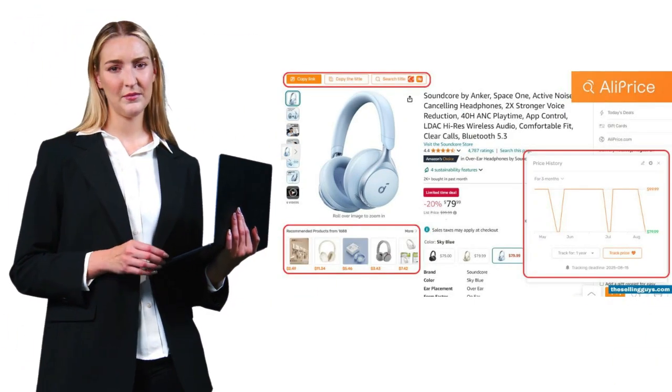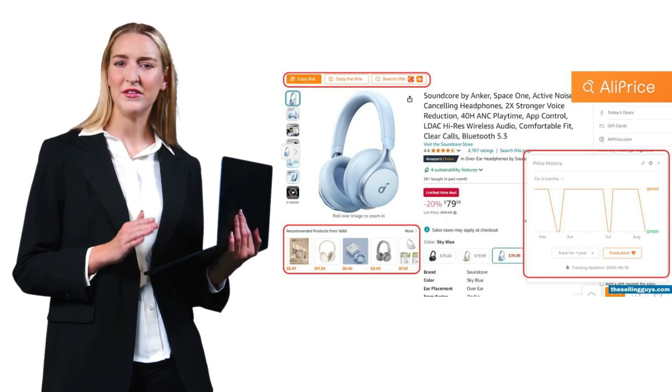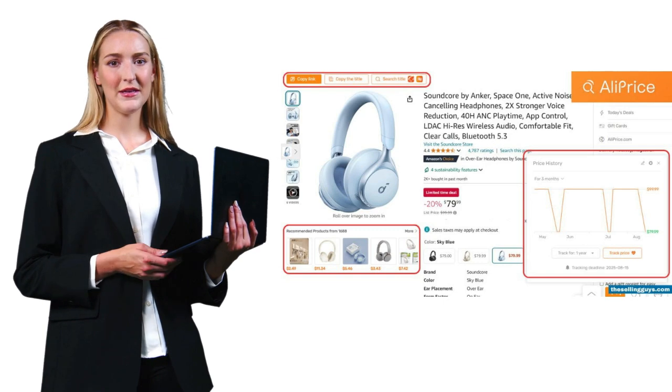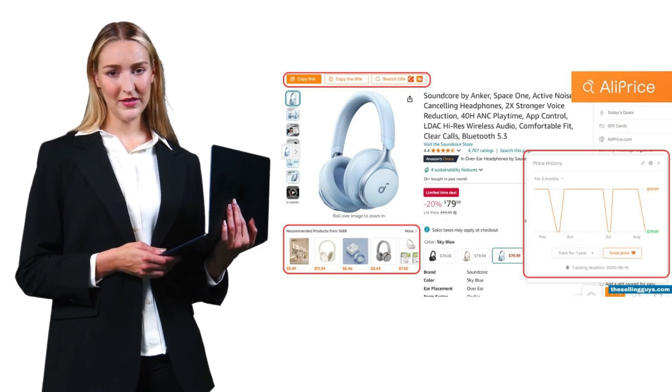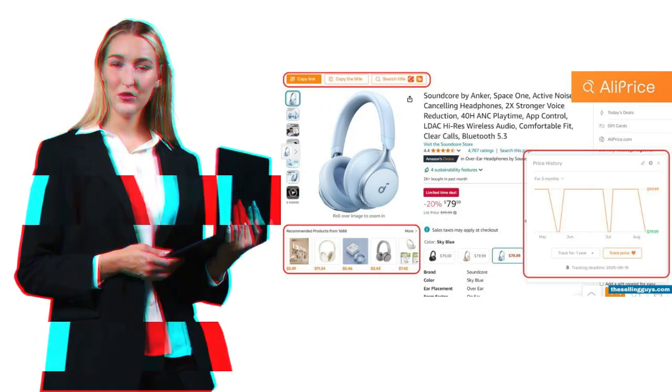AliPrice is fascinating because it bridges the gap between Amazon and Chinese marketplaces like AliExpress. If you're sourcing products or just looking for better deals globally, this tool is gold. The image search feature is particularly useful for finding similar products at lower prices.